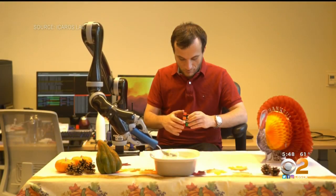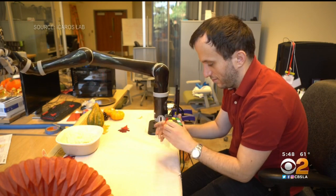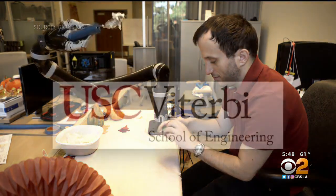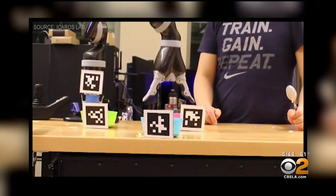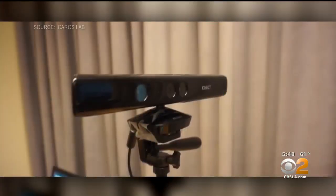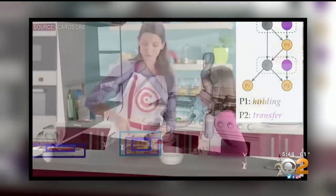Stefanos and his team primarily work on robotics designed to help people who've lost use of their arms. In his lab at USC's Viterbi School of Engineering, ingenuity is everywhere. One standout: a repurposed Xbox camera that traces human activity like baking, so a robot can learn to replicate it.